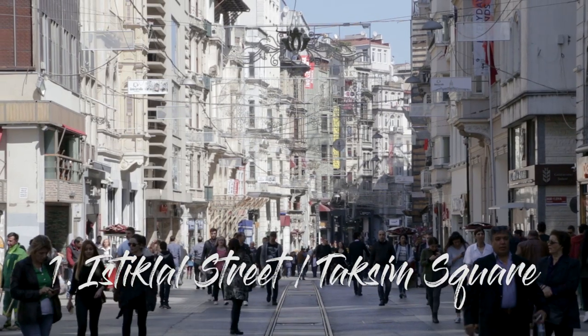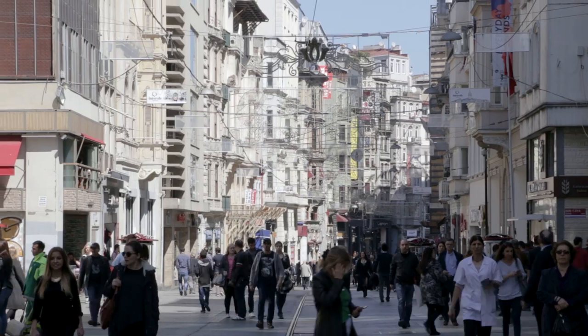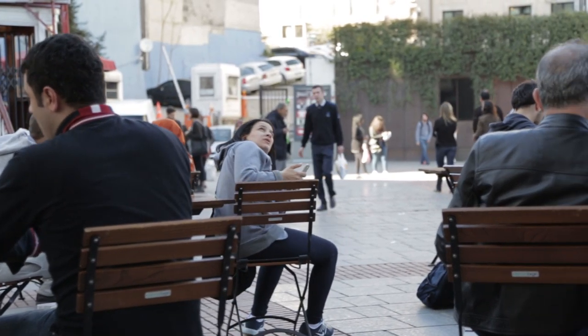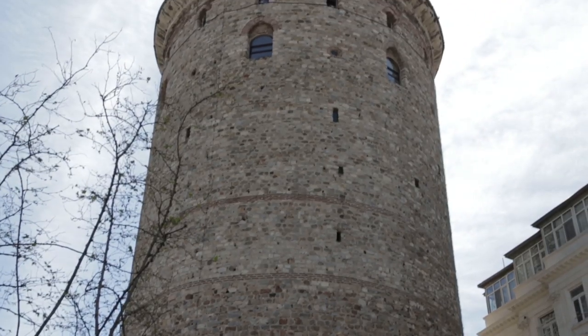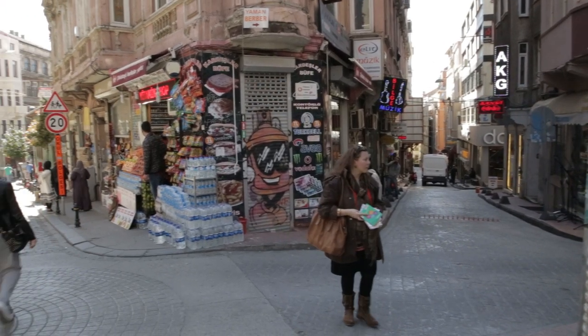Number one: Istiklal Street and Taksim Square. This is in the Karakoy district, otherwise known as the European side of the city. This is where you'll find a lot of up-and-coming restaurants, hip new clubs, rooftop bars — a lot of the city's energy can be found here, as well as boutiques and pastry shops. This is by far one of the busiest areas of the city, with up to three million people visiting in a single day.